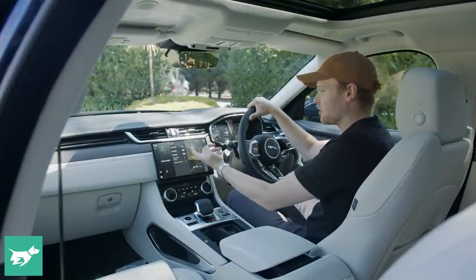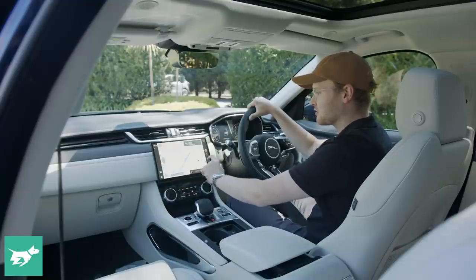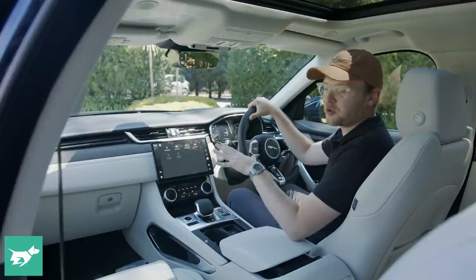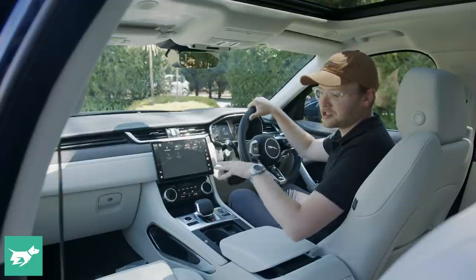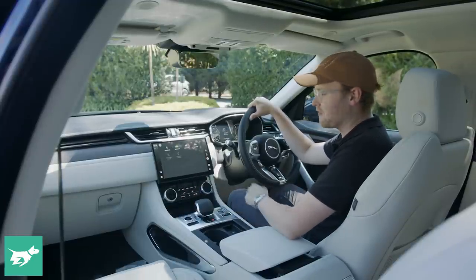It's really snappy — it's what JLR call their PIVI Pro system. You can see it responds to the touch relatively well. You can pair up your phone with Bluetooth. There isn't wireless Apple CarPlay or Android Auto.